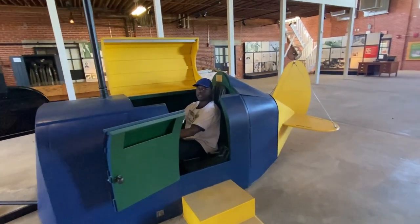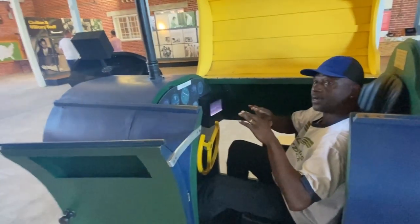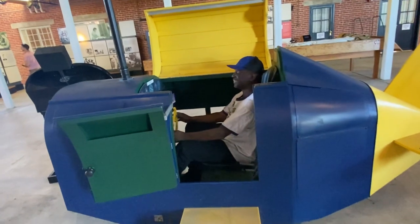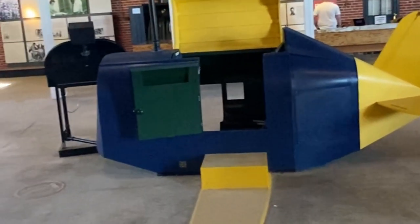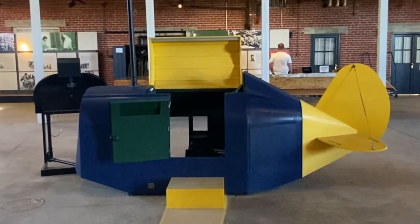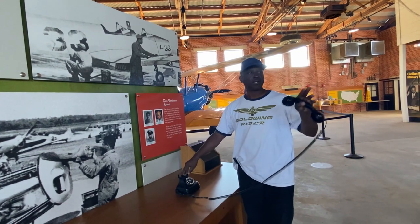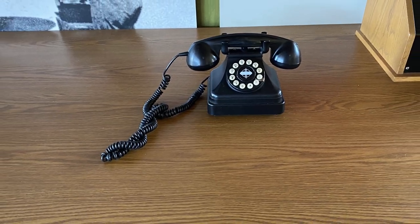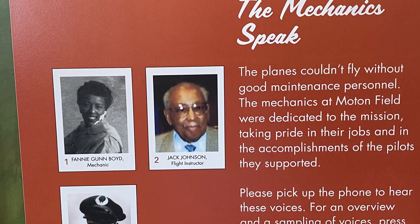This is where the airmen received their flight training — actually at this field, in this particular thing. Not a real airplane — they use this to learn how to fly, to get the feel of flying an airplane without actually being in the air. And they couldn't come here trying to fly with an attitude — if you had an attitude, you couldn't fly. In Hangar 1, on each one of these desks there's a phone with people speaking — there's a mechanic speaking, link training, and all that's going on.